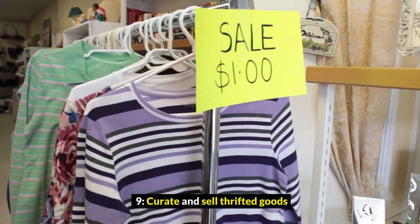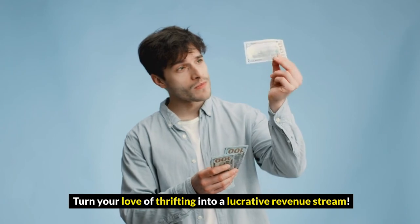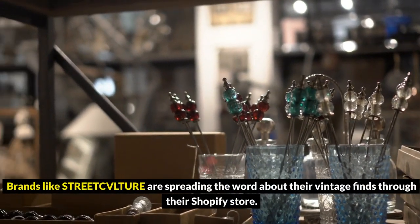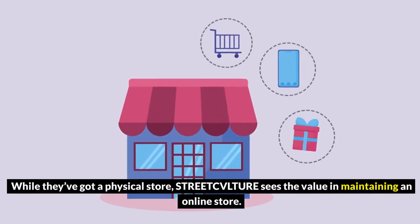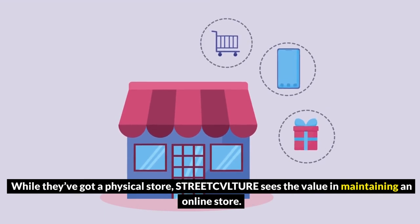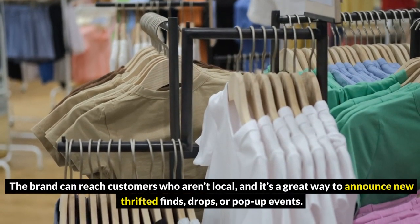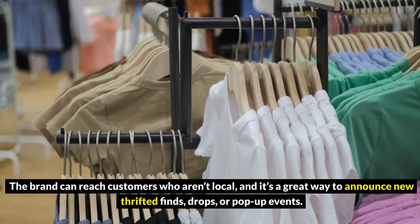9. Curate and sell thrifted goods. Turn your love of thrifting into a lucrative revenue stream. Brands like Street Fulcher are spreading the word about their vintage finds through their Shopify store. While they've got a physical store, Street Fulcher sees the value in maintaining an online store — the brand can reach customers who aren't local, and it's a great way to announce new thrifted finds, drops, or pop-up events.